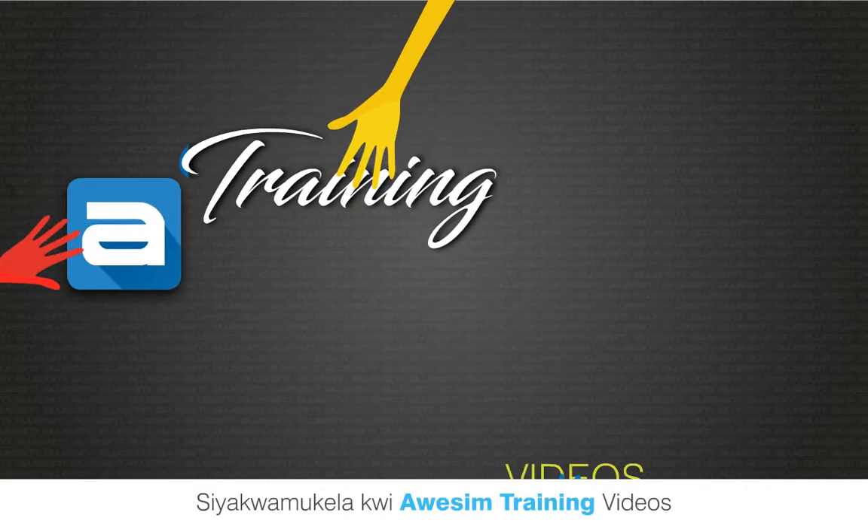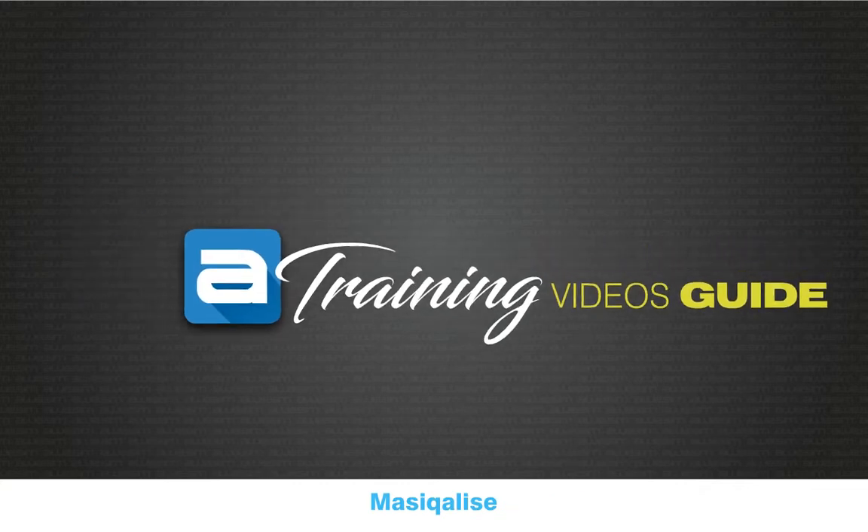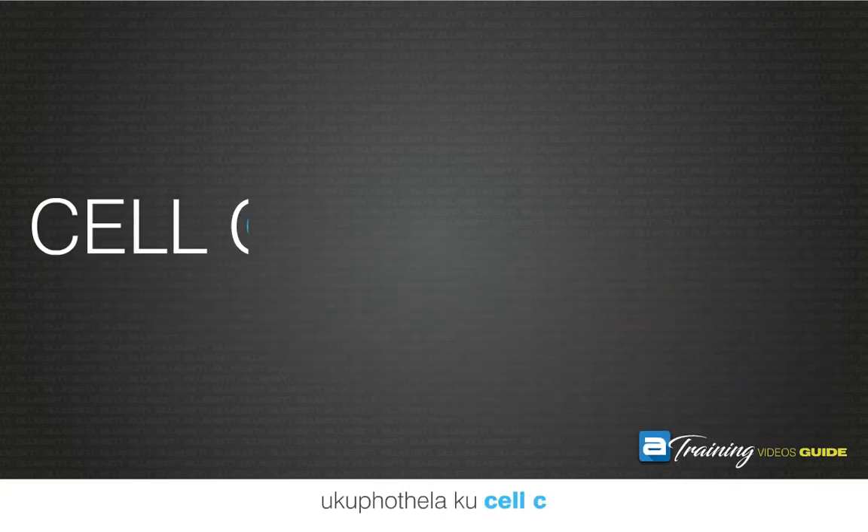Welcome to the awesome training videos. These videos have been created to increase your awesome knowledge. Let's get started! Porting to CELSEA.